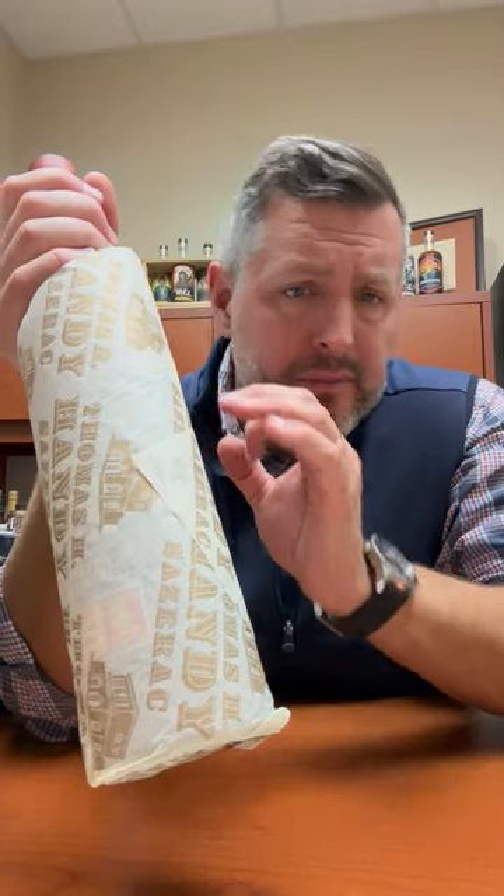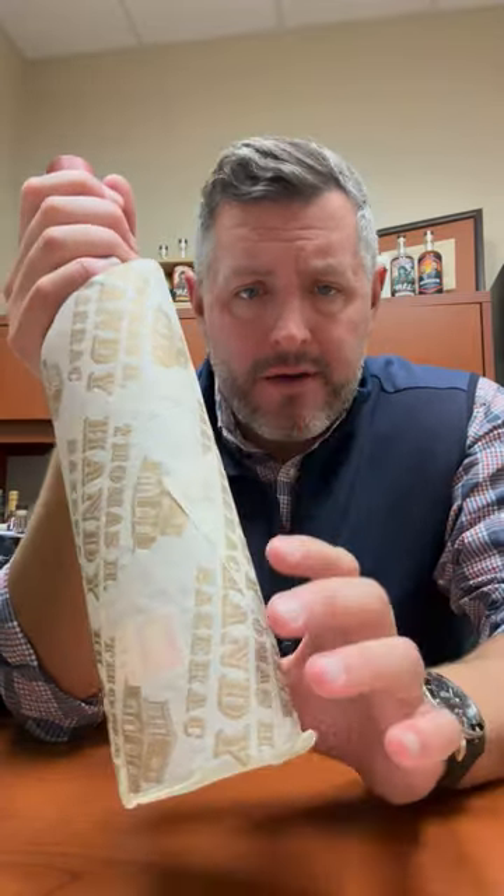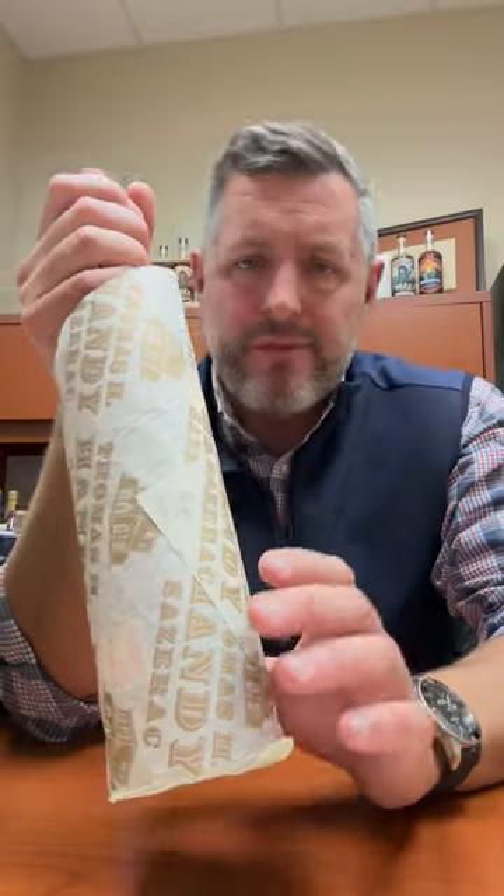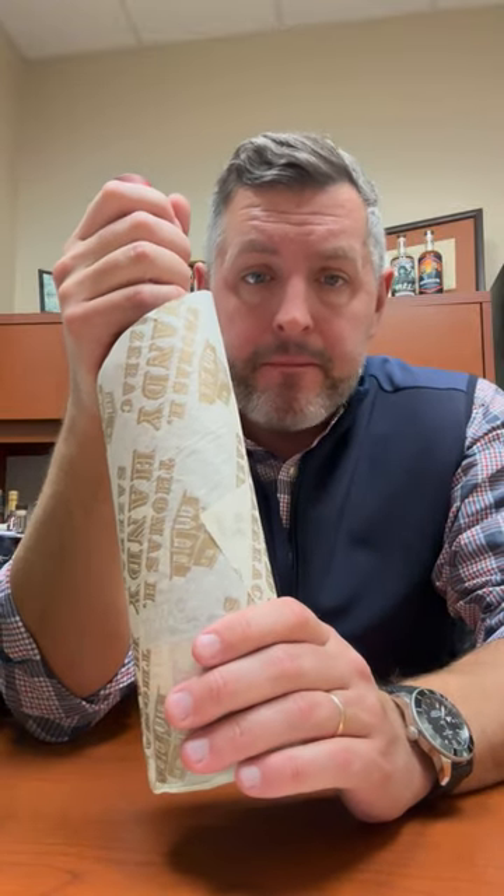Considering they put it in the barrel at 125 proof, it hasn't really lost that much — about 27% in the barrel due to evaporation — but the proof hasn't gone up or down at all. What I love about the Thomas H. Handy is it's not the one that people call for the most; it's a little bit overlooked, a little bit more findable, but it is one of the most drinkable of all the BTACs.